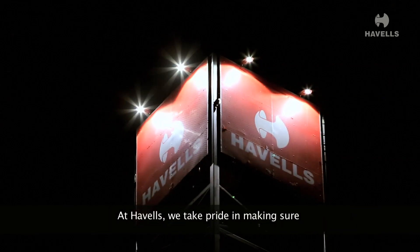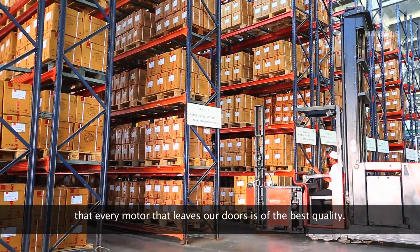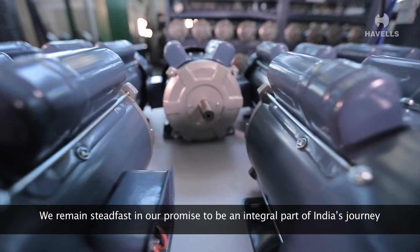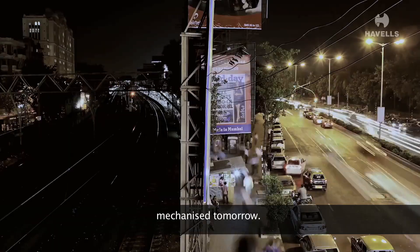At Havels, we take pride in making sure that every motor that leaves our doors is of the best quality. We remain steadfast in our promise to be an integral part of India's journey into an exciting, vibrant and mechanised tomorrow. Havels.